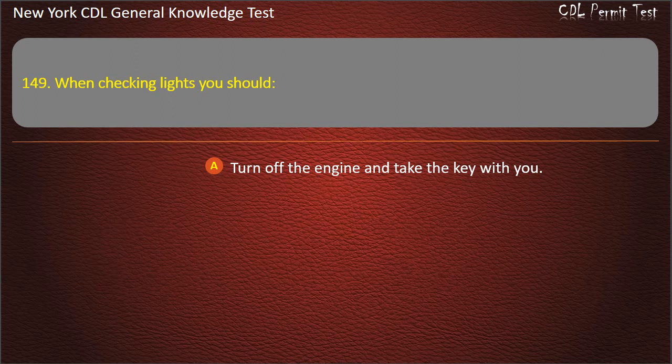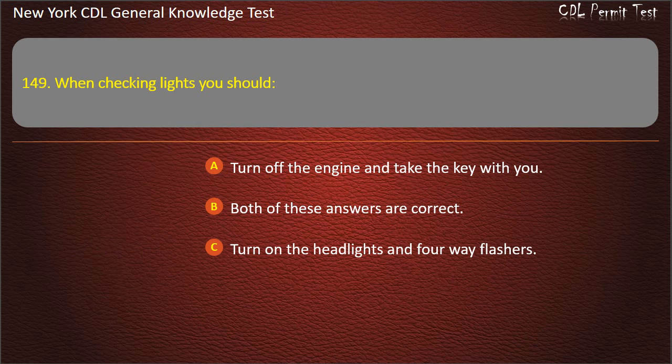Question 149. When checking lights, you should: Turn off the engine and take the key with you. Both of these answers are correct. Turn on the headlights and 4-way flashers. Answer: Both of these answers are correct.